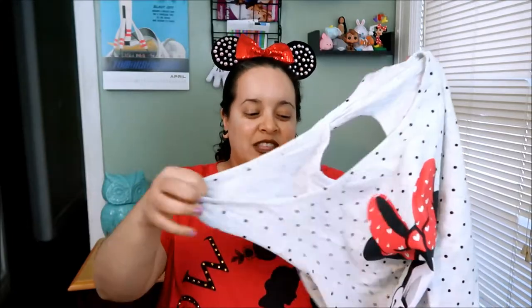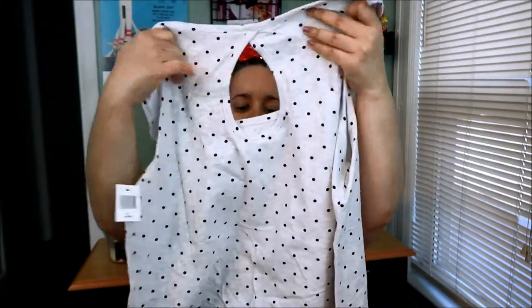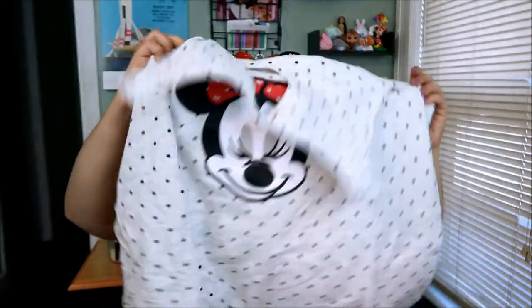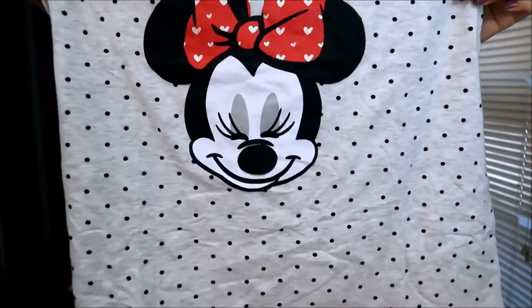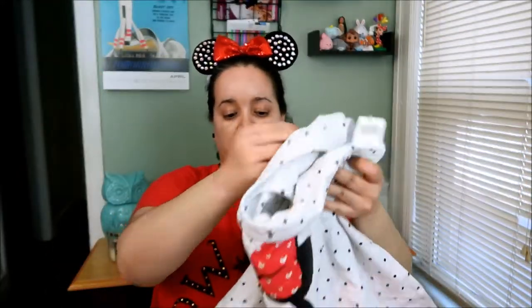The next item I'm showing you I actually already have, because like many women, we shop, put it in the closet, forget about it, and end up with two of the same thing. I saw this at a great price and bought it. Some of you may have seen it already. I love it because it has that little teardrop opening in the back, it features Minnie, and it's a flowy shirt — it flows away from your body, not tight at all.